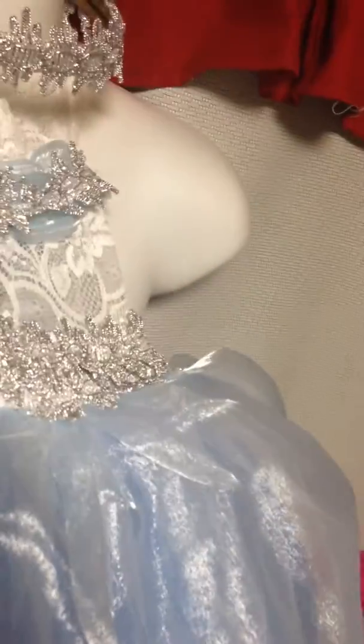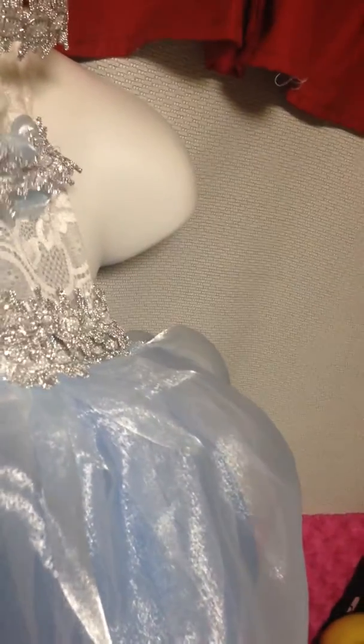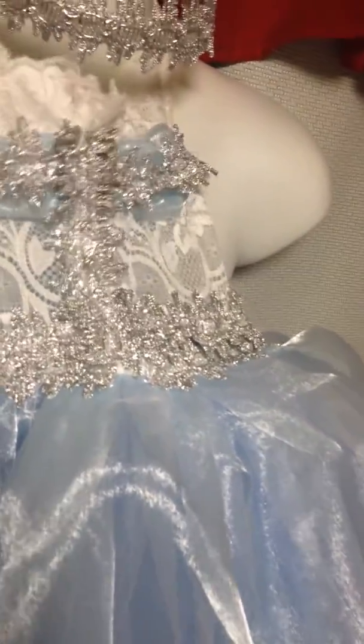On the back it's backless and has a ribbon design. This is the back of the dress. It has a fitted body with a lycra material, which is very soft for baby skin.